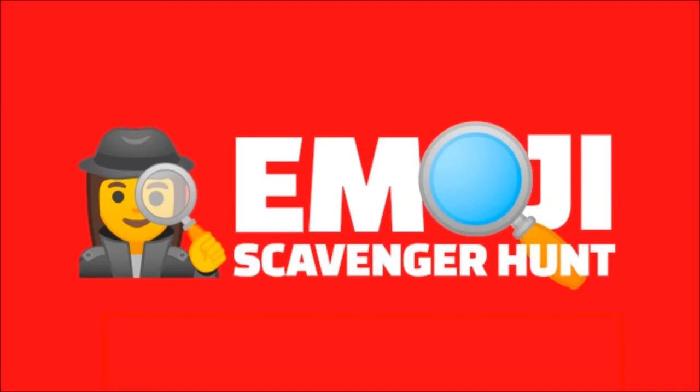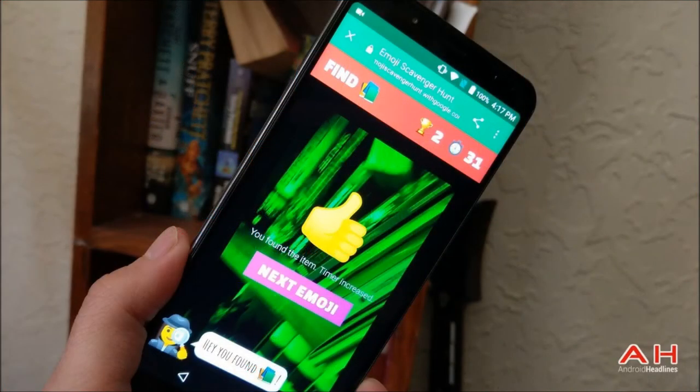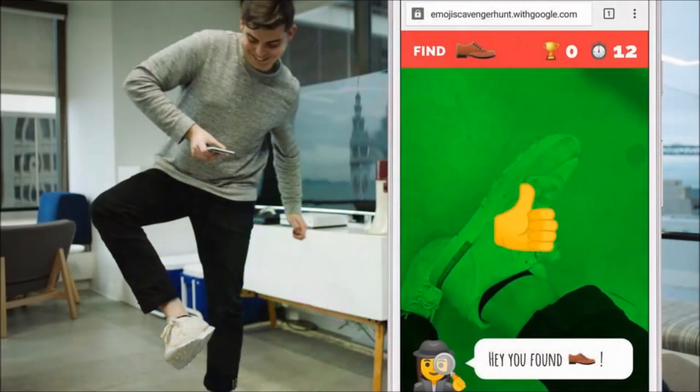I got through a dozen items before being stumped by the game's demand for a strawberry. Experiments like this are a good example of how AI features like object recognition are finding their way into more and more parts of everyday life.